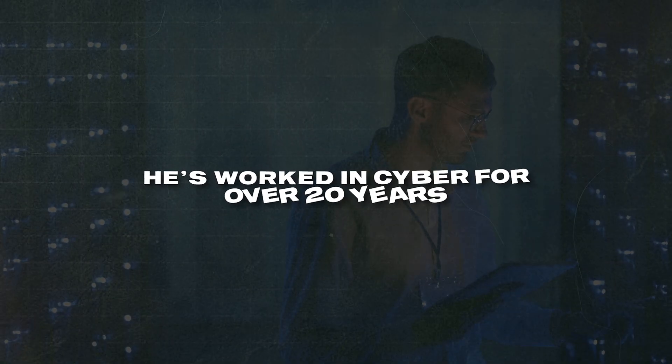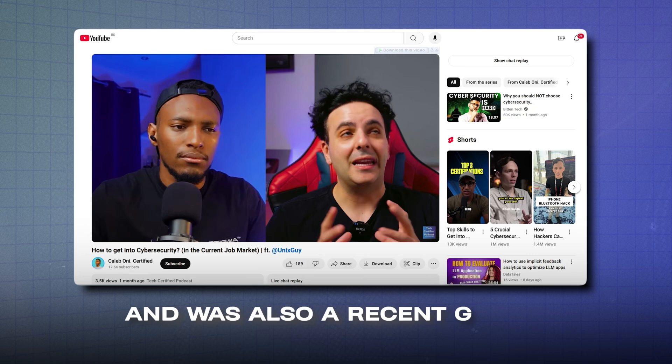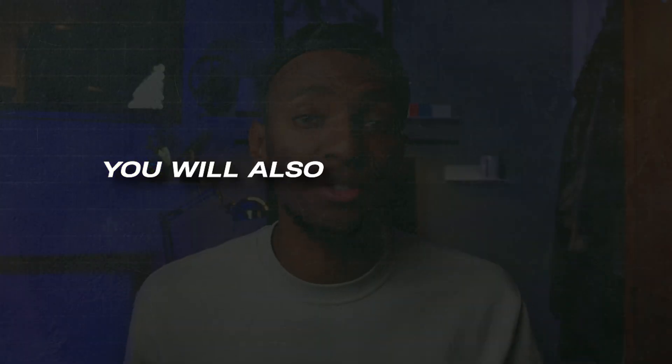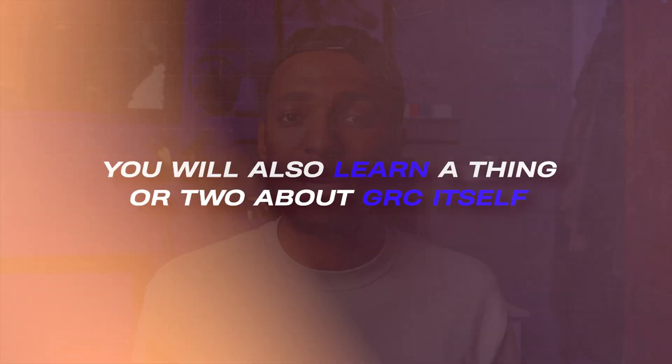He's worked in cyber for over 20 years and was also a recent guest on my podcast, so I got to have a great conversation with him. In this video we'll be breaking down the GRC Mastery course to show what you would learn if you took it, but also whether it's actually worth taking. By the end you'll know whether it's worth taking and you'll learn a thing or two about GRC itself.